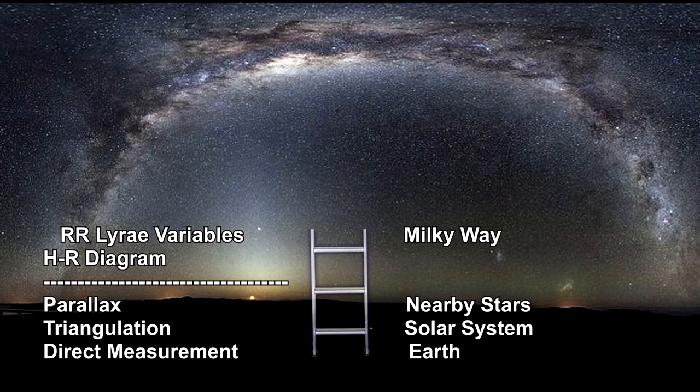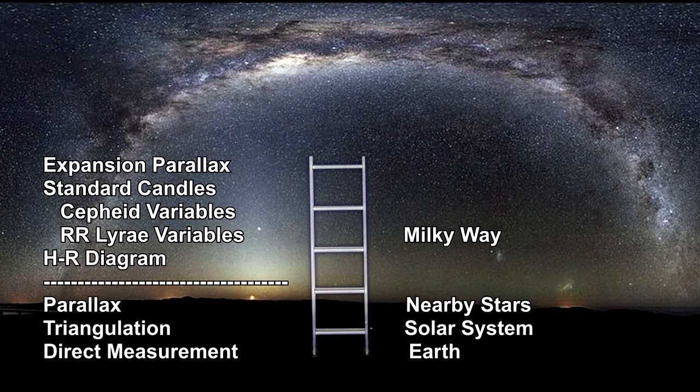We added expansion parallax for planetary nebulae and a number of powerful standard candles that were verified against stars that could be measured via parallax. This took us all the way across the Milky Way and into our local supercluster, Virgo.